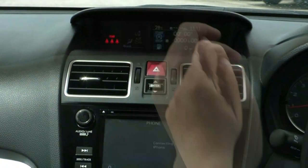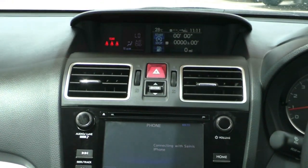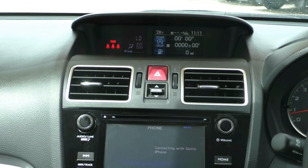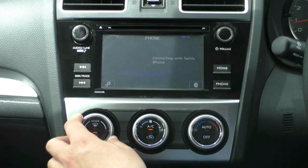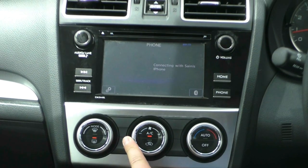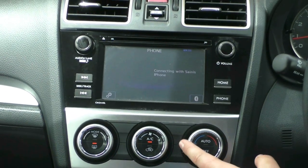You've also got through here your temperature controls and your climate control, which are controlled by these three knobs down here. So if you change the mode, it'll change the mode up there. Your fan settings and your temperature settings.